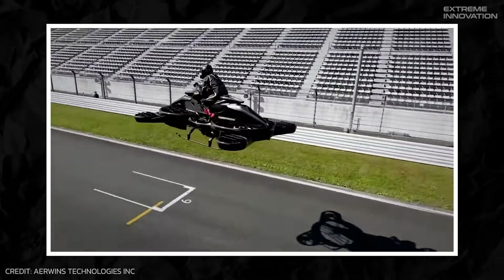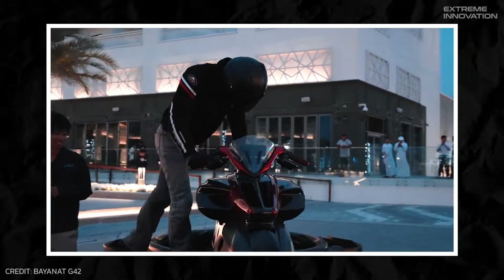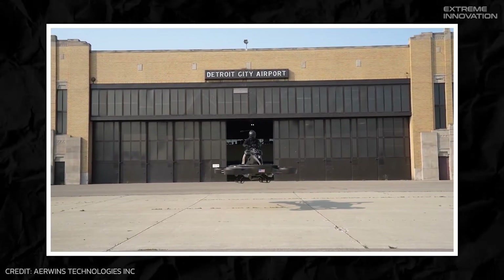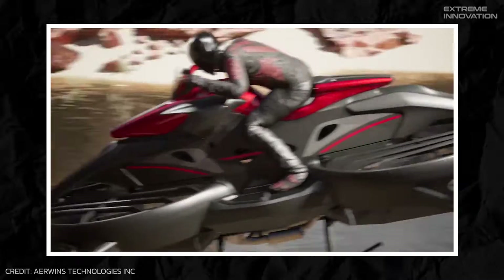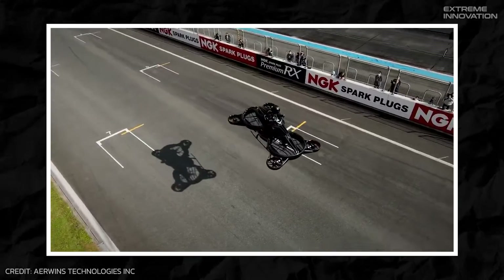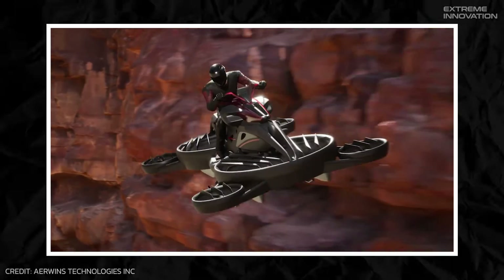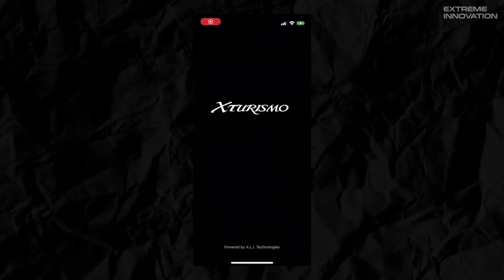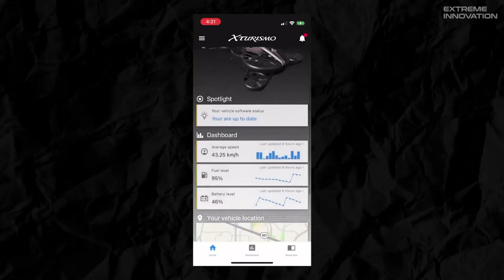Additionally, it features four electric side fans, enhancing precise control and stability while airborne. With all its top-notch features, the Hoverbike is capable of flying for 40 minutes, reaching speeds of up to 62 miles per hour. To address safety concerns, the vehicle has been outfitted with a sophisticated 3D mapping control system and advanced air route navigation. The Airbike also has a dedicated app that sends quick and timely alerts to the driver regarding vehicle health and other updates.